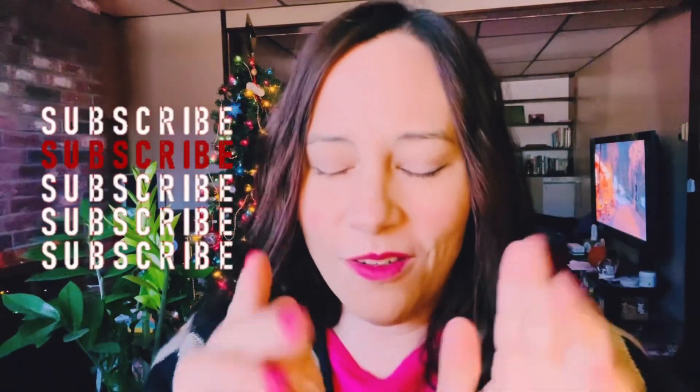Welcome back to my channel Messy Vegan Mama. If you are new here, please subscribe. If you like the video, hit the like button as well — it really helps me out. As I said in my last video, I am trying to get up to 600 subscribers with this 12 Days of Thanksgiving mini edition that I'm doing. For those of you who have been here, please hit that like button if you like this video.